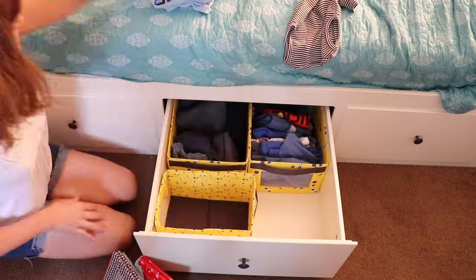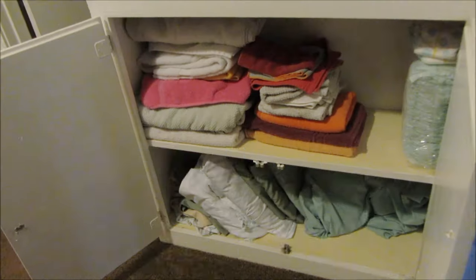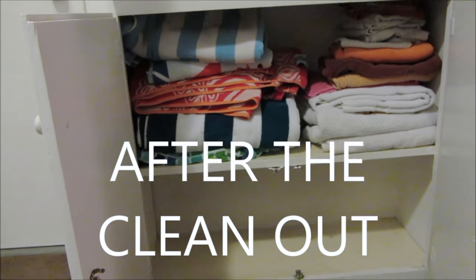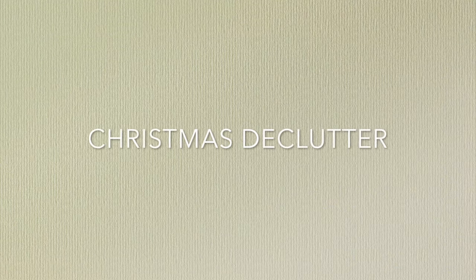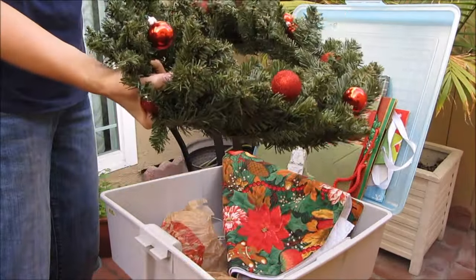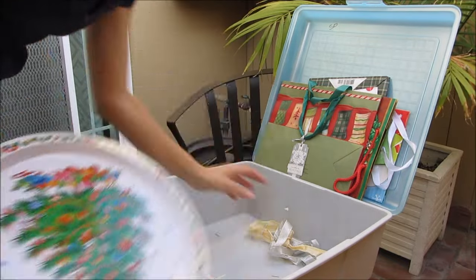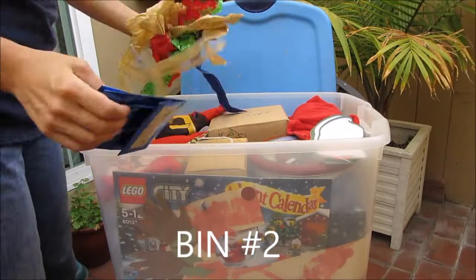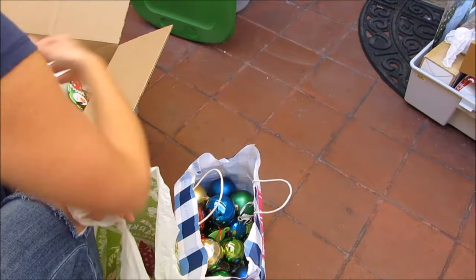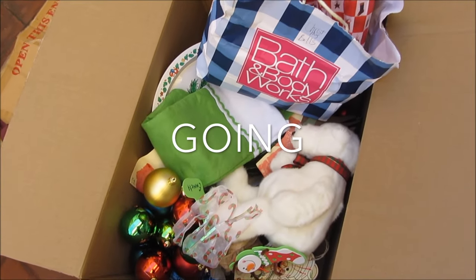Here are my towels before and after the clean-out. Before we decorated for Christmas it was the perfect time to go through everything. I went through our Christmas decor and got rid of a huge box of junky stuff that we didn't want to use — donating that whole box.